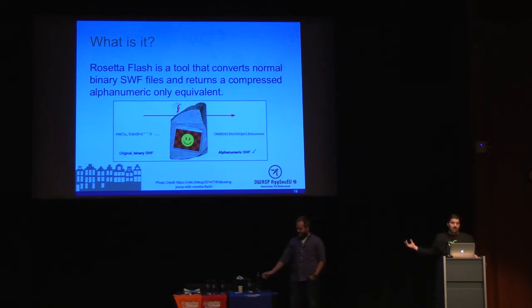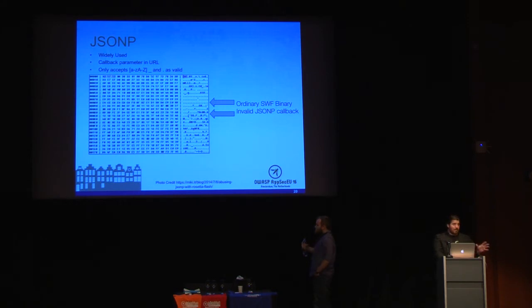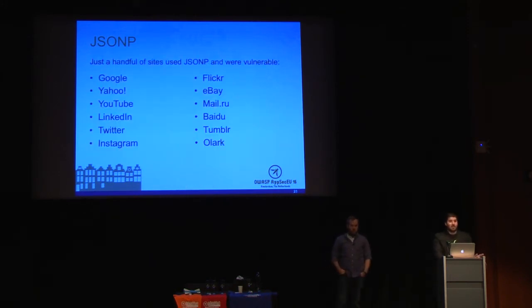You have some binary SWF — binary garbage. His tool uses Huffman coding to translate that into readable alphanumeric text. JSONP accepts a callback parameter of uppercase A-Z, lowercase a-z, underscore, and a period. Although there's some input validation, if you take the SWF file and convert it to just alphanumerics with those allowed character sets, you can force JSONP to execute the SWF as if it's hosted on a target domain. Sites using this included Google, Yahoo, LinkedIn, Twitter, and GitHub — and when we say Google, it's www.google, accounts.google, maps.google — all the juicy stuff.